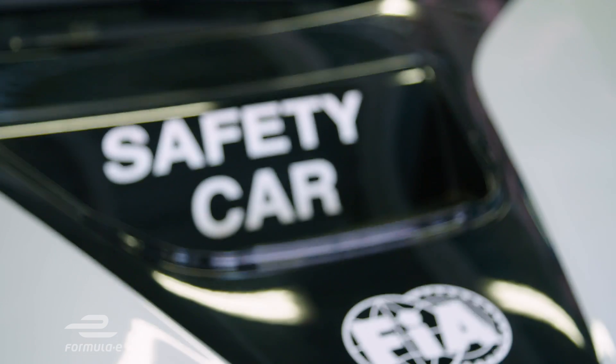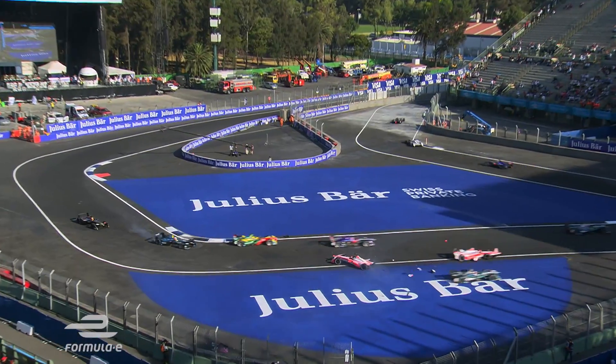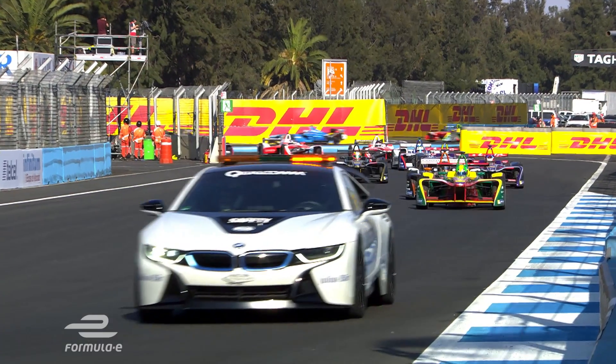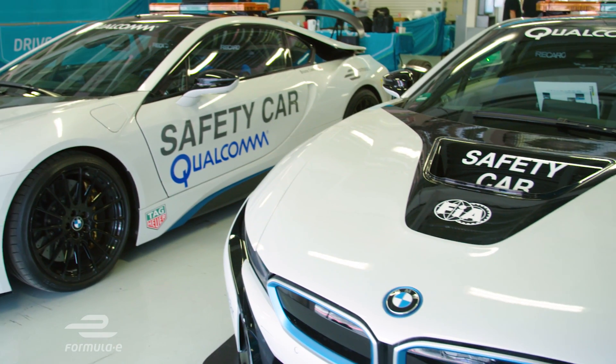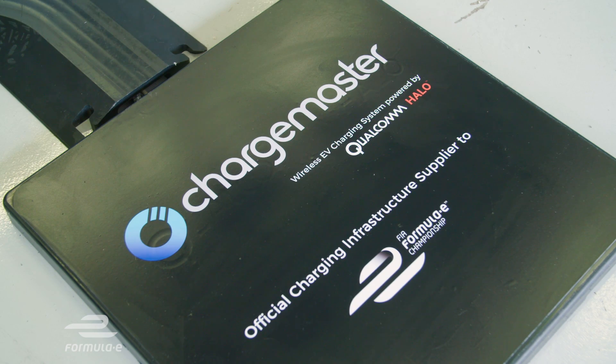So, Bruno, you're the FIA Formula E Qualcomm safety car driver. What exactly does that job entail for you? Basically, the safety car is used when you have, for example, some crashes on the track, so the marshals need to collect some debris. We intervene after receiving orders from the race direction to slow down the pack in a way that becomes safe for the drivers, but also for the team working on the track. This car is a hybrid, isn't it? It's got an electric battery and electric motor, but it's not charged up by plugging into the wall — it uses these wireless pads to charge the car wirelessly. How does that work?